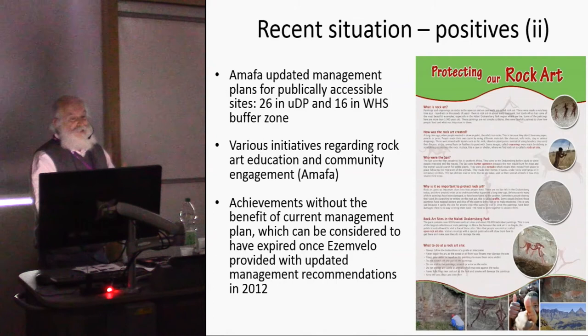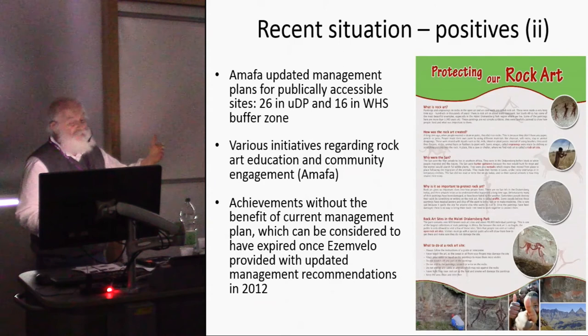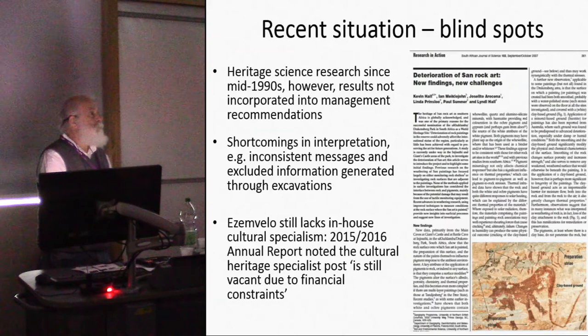However, these achievements have been made without a functioning management plan. The last cultural heritage management plan dates to 2008, and by the time the new mapping project was completed in 2012, it was already out of date. It hasn't been updated since — five years on — although efforts to update it are apparently underway. There are also blind spots: heritage science projects have been carried out in the uKhahlamba Drakensberg since the mid-1990s, but neither AMAFA nor SMVELO management has engaged with them, so results haven't been incorporated into management planning.